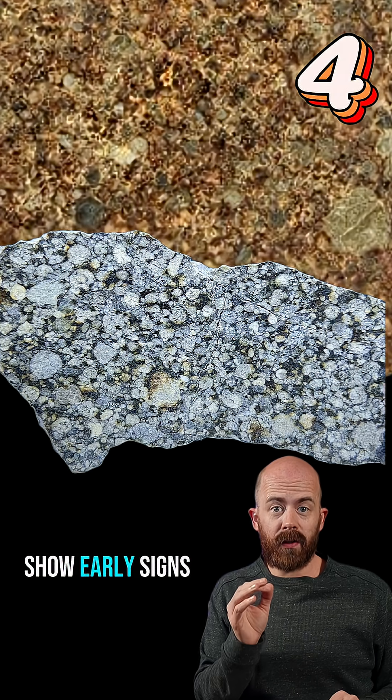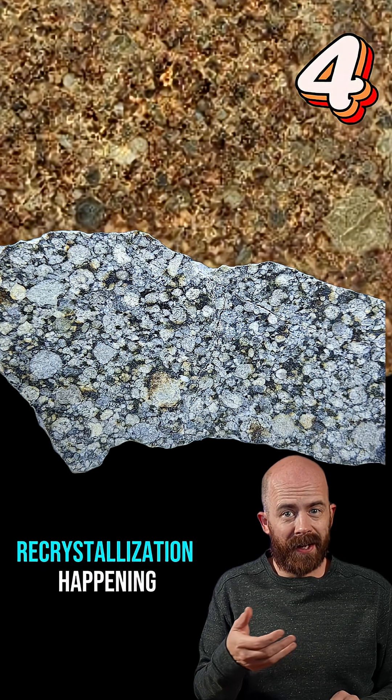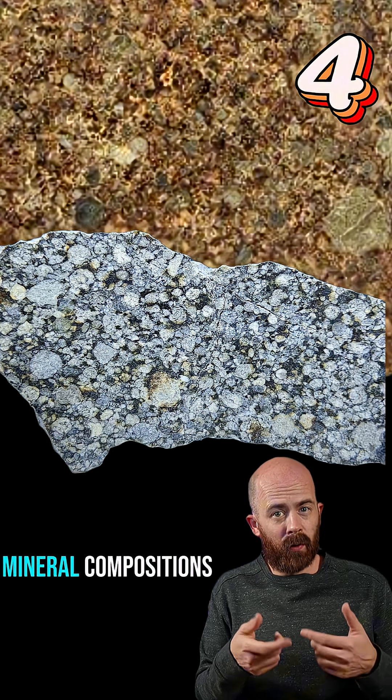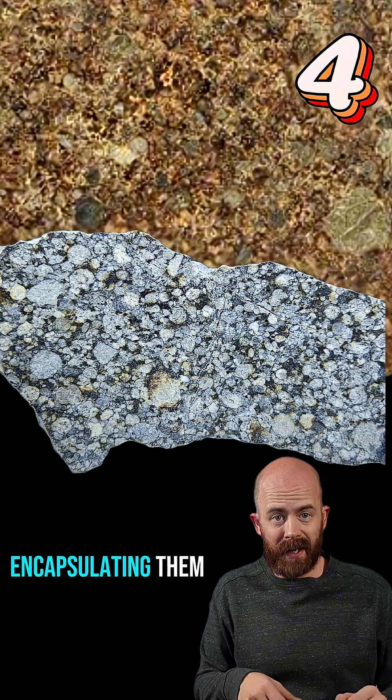Type 4 chondrites show early signs of heating. Chondrule textures are still visible, but there's more recrystallization happening. The once distinct mineral compositions are beginning to even out amongst the other minerals that are encapsulating them.